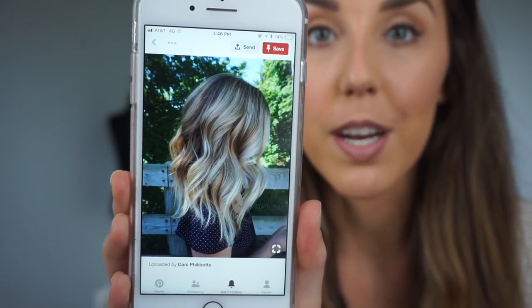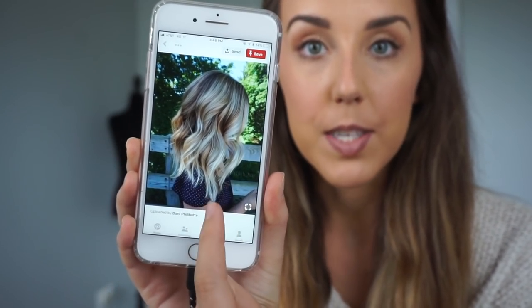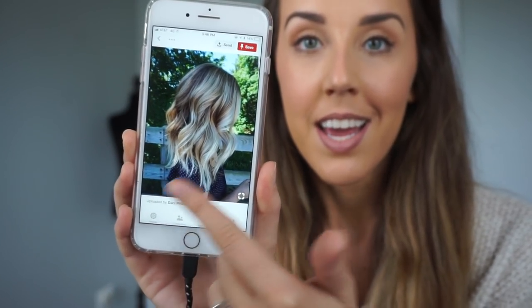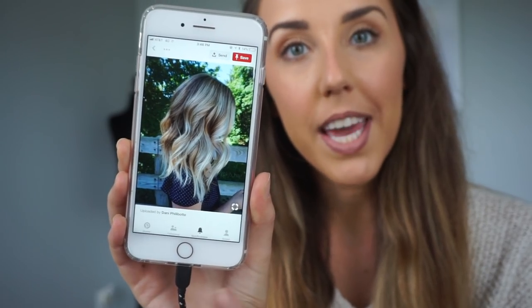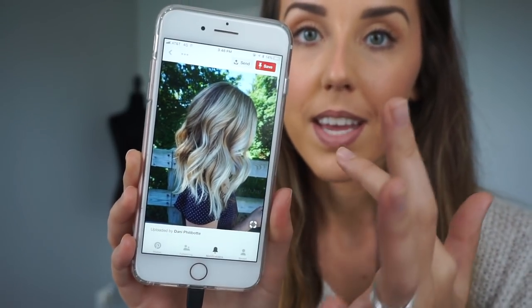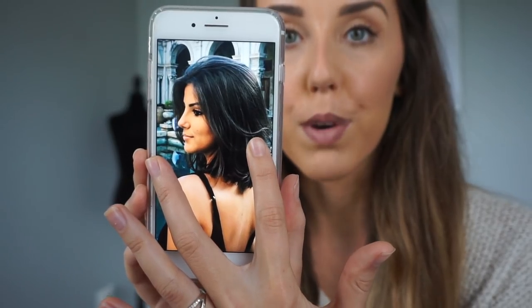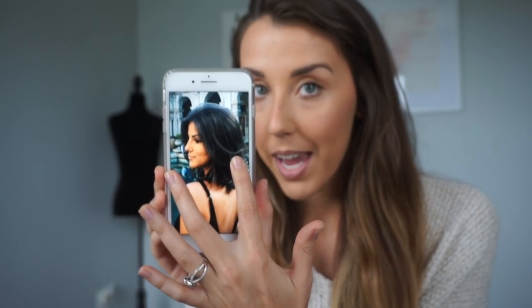Here are my inspiration pics. I'm going for a very long angled bob — it gets longer in the front so it looks like you still have long hair, but it's very textured and nice. I think I can cut all this off and still have healthy hair. For color, I'm going for a dark, rich brown.